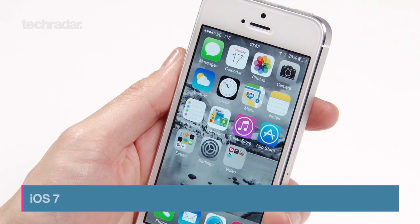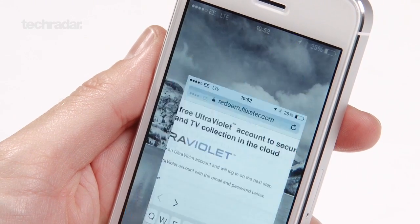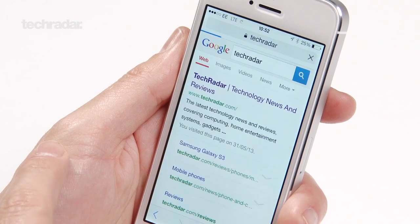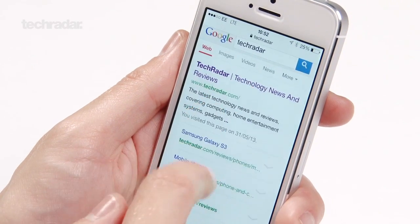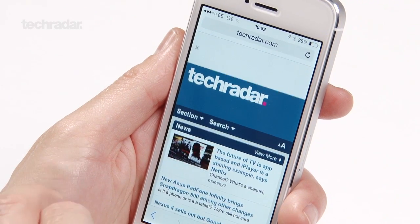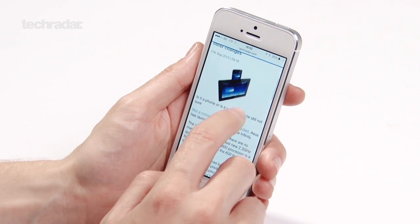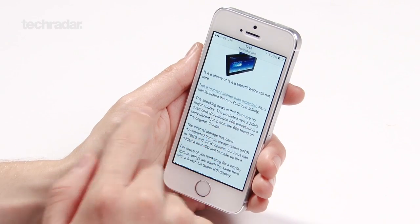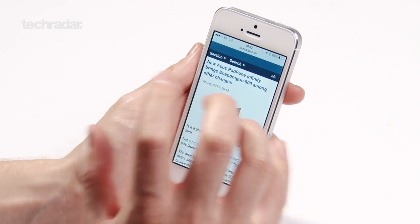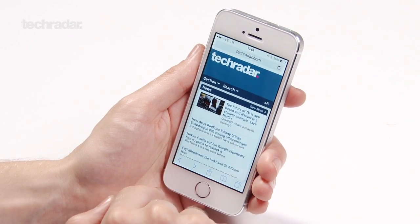iOS 7 is the big update here. The app icons have changed a little bit, but everything still functions roughly the same way. When it comes to Safari, the browser URL now dynamically resizes — as you scroll up it disappears, and as you scroll down it comes back into view. The addition of the A7 chip means internet browsing is immeasurably faster than before. No matter what you want to do, it gets to the heart of it very quickly. With good connection speeds and optimum conditions, things really do snap around and it feels truly like a next-generation device.